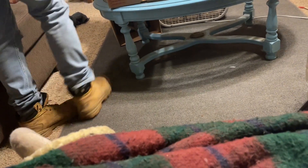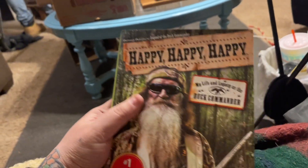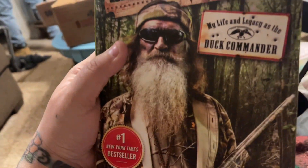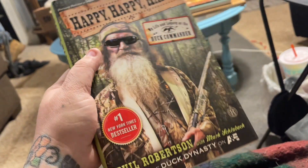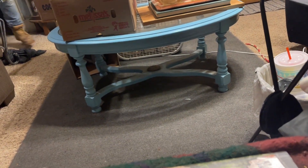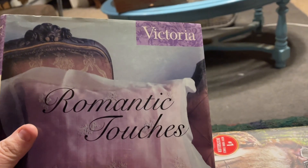I picked up several books. I got 'Happy Happy Happy: My Life and Led and Legacy as the Duck Commander' about Phil Robertson. I really like him. I know he's kind of controversial — his religious beliefs and whatnot — but I really like him.